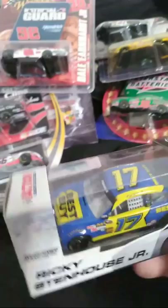Here's the 2013 Best Buy car for Ricky Stenhouse Jr. I actually got this and a couple others at Texas in 2013 whenever I went to the Sprint Cup race there. Jimmie Johnson won that race, which was disappointing, but all in all it was a fun time and I got to go watch a race in person, so that was pretty neat.